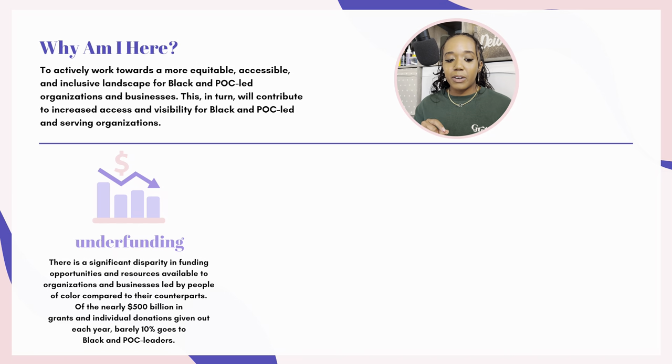My top three reasons for staying in this line of work: first, underfunding. There is a significant disparity in funding opportunities and resources available to organizations and businesses led by people of color compared to their counterparts. Of the nearly $500 billion in grants and individual donations given out each year, barely 10% of that goes to Black and POC leaders — which means there's a lot of money available, but they're not giving it to us.